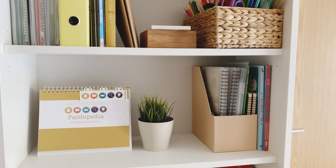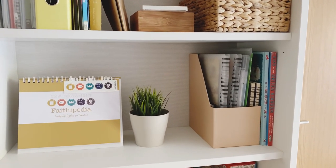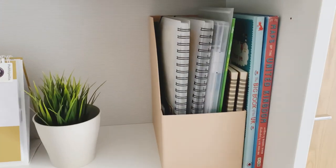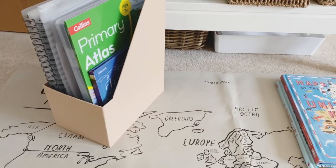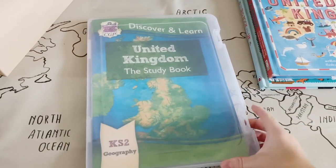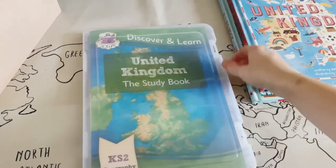I'm keeping everything on our main homeschool bookshelves. I've got this large magazine file box from Sainsbury's supermarket, and everything fits in there apart from the two main reference books. The actual curriculum we've got for our UK study is the CGP United Kingdom Study Book for Key Stage 2 Geography.